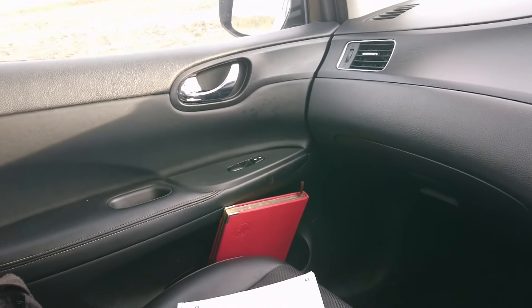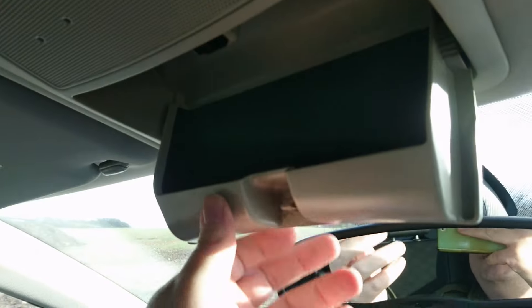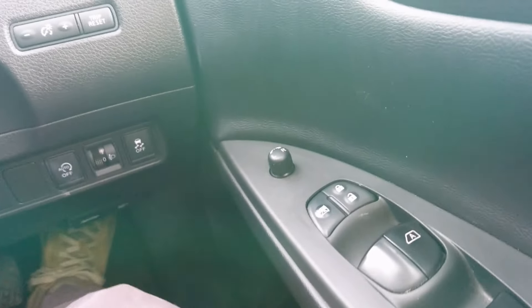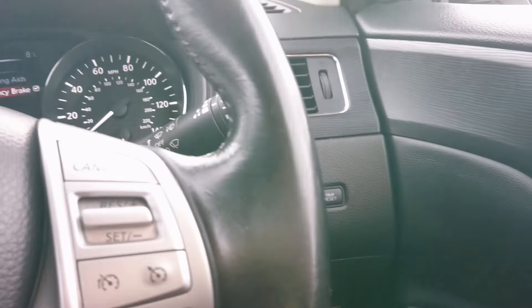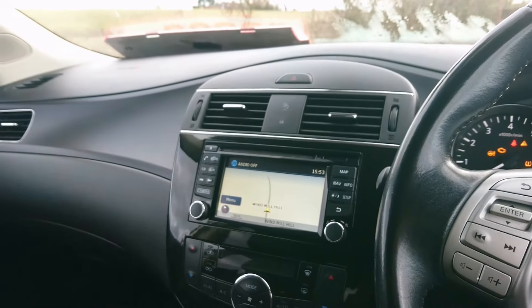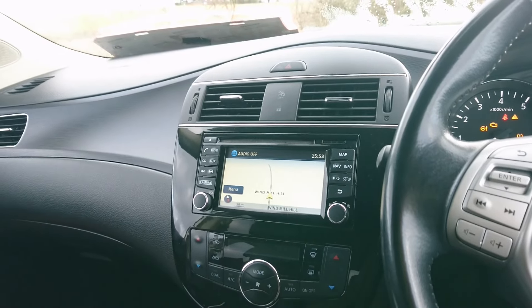Quite big door bins, there's a sunglasses holder although that feels really cheap. The rest of it's not too bad apart from that bit of the dash. We've got soft-touch door tops, electric windows and mirrors, and a bottle holder. It's not really the kind of car that gets your Pulsar racing - I know that was a terrible joke - so let's go and look at the engine, which might be a bit more interesting than my terrible jokes.